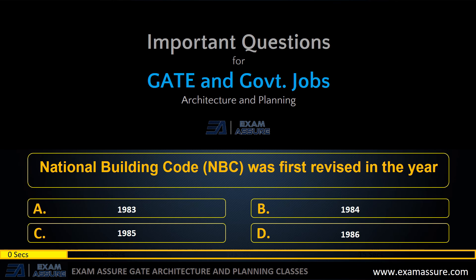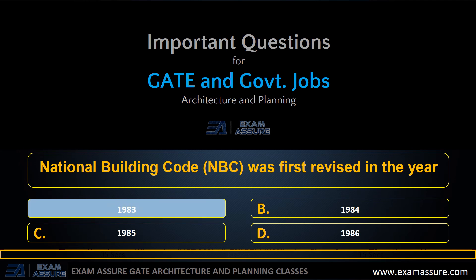Next question: NBC was first revised in the year — option A: 1983, option B: 1984, option C: 1985, option D: 1986. The correct answer is option A: 1983.